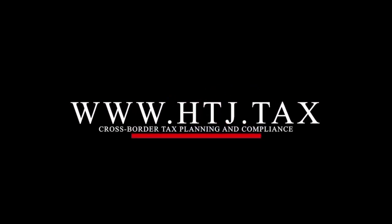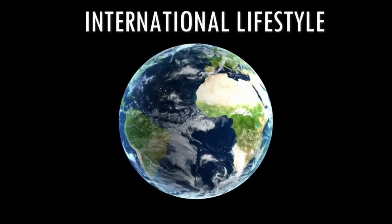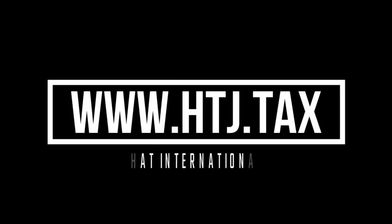If you're a six-, seven-, or eight-figure investor, entrepreneur, or business owner who needs a tailor-made solution from a qualified team of professionals, visit htj.tax to achieve the international lifestyle, freedom, and tax savings you're looking for.